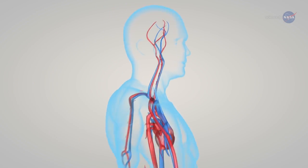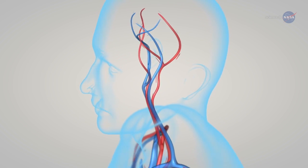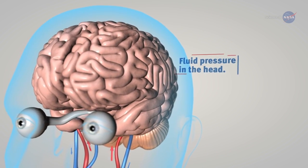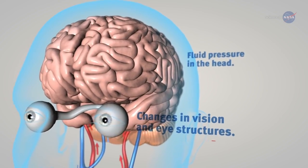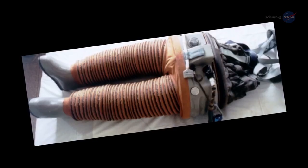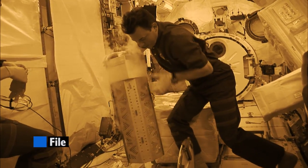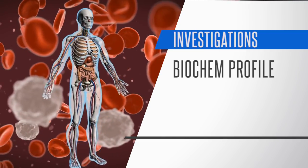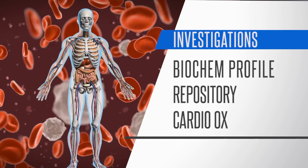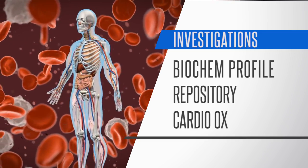Human research being conducted aboard the space station is preparing us for those future long duration missions. This week the crew took ultrasound images of various blood vessels as part of the fluid shifts investigation. Because fluids shift headward in microgravity and may cause adverse effects like changes in eyesight, a lower body negative pressure device is worn to investigate possible preventative measures. The crew also collected urine and blood samples for three other investigations — Biochem Profile, Repository, and CardioAux — aimed at measuring how different biological systems compare before, during, and after spaceflight.